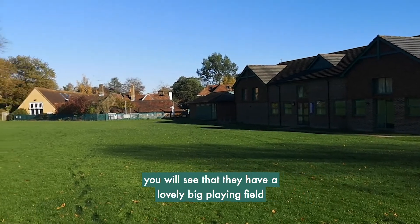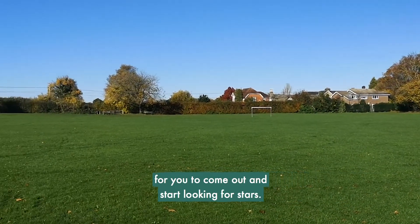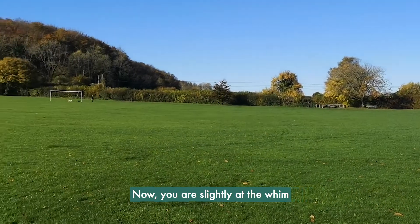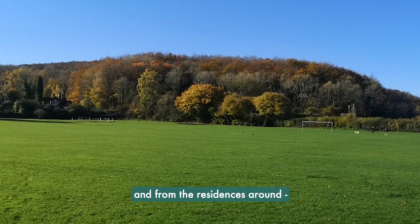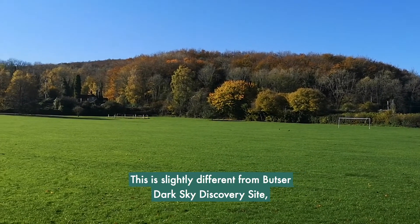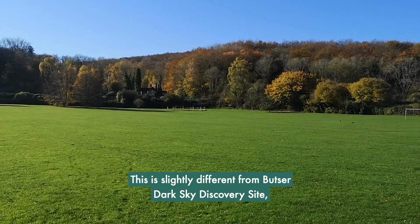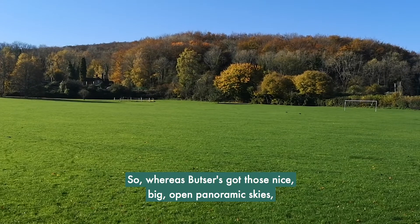They have a lovely big playing field for you to come out and start looking at the stars. You are slightly at the whim of the lighting that comes out of the village hall and from the residences around, but you get some really good decent views here. This is slightly different from the Butser dark sky discovery site, which is a few miles just over that hill.